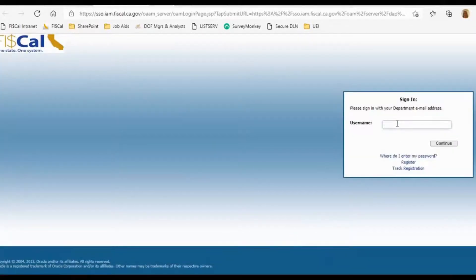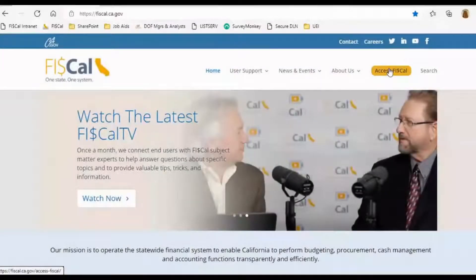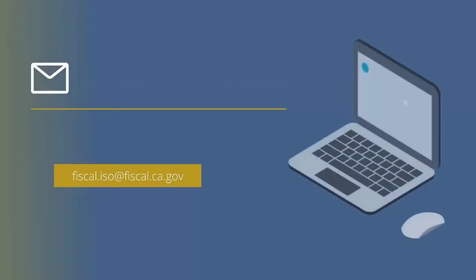For using the portal, DADs should review the job aids located on ServiceNow. For additional questions regarding the identity self-service portal, please email the Information Security Office at FISCAL.ISO@FISCAL.CA.GOV.